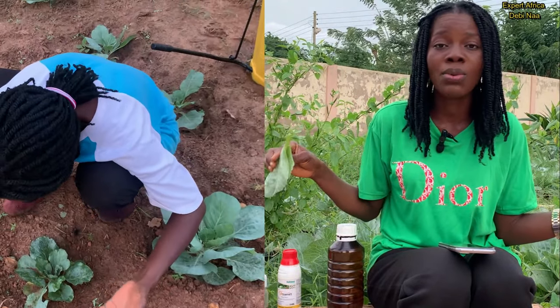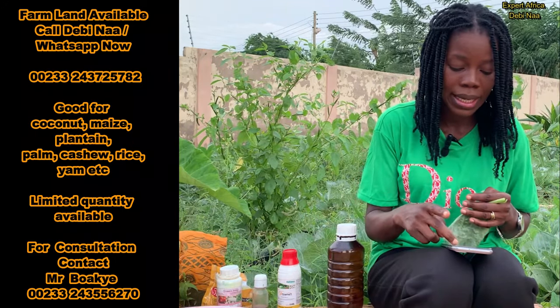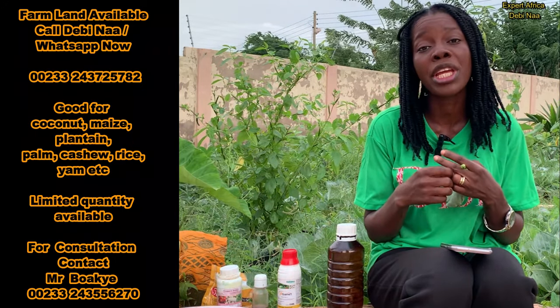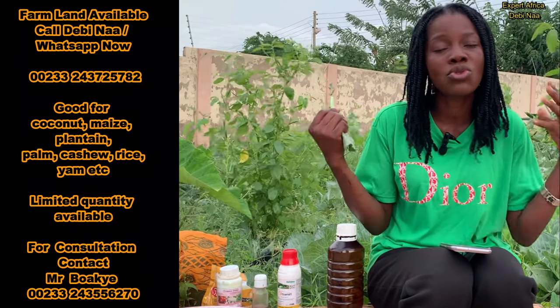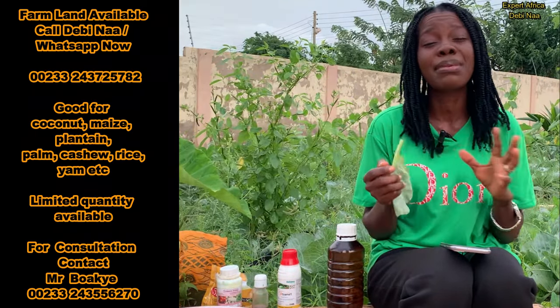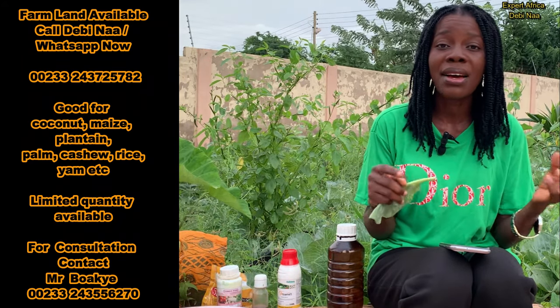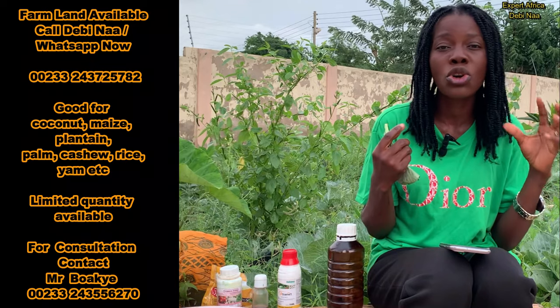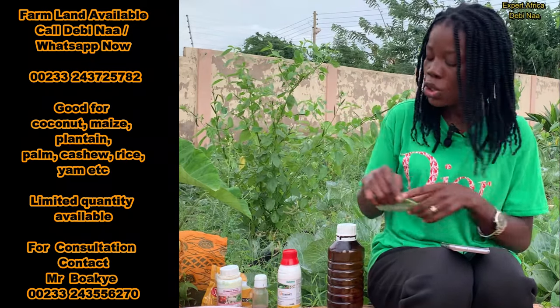In cases where you don't have access to organic spray, you can fall back on chemical spray, and the timing should be early in the morning or late in the evening — that is when you can trap most of these pests. Also try as much as possible to use protective gear like gloves, a nose mask, and goggles when handling these chemicals.